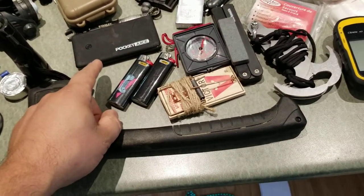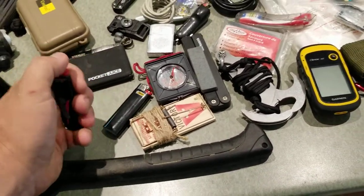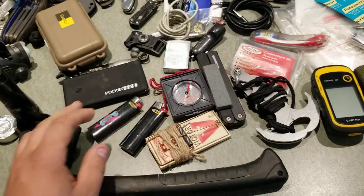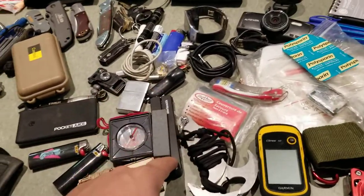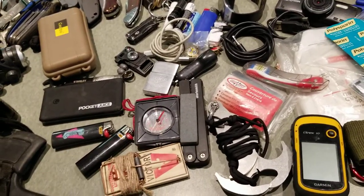Extra power pack. Lots of fire starters — I don't smoke anymore but I still pack fire with me. A compass and something to sharpen the knives.